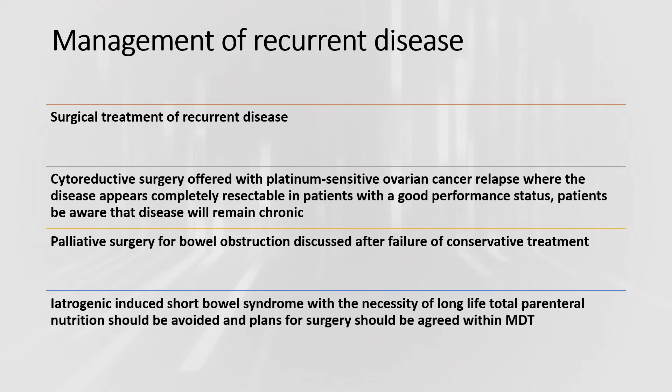For management of recurrent disease, cytoreductive surgery is offered with platinum-sensitive ovarian cancer relapse where the disease appears completely resectable in patients with good performance status. Patients should be aware that disease will remain chronic. Palliative surgery for bowel obstruction is discussed after failure of conservative management; iatrogenic-induced short bowel syndrome requiring long-life total parenteral nutrition should be avoided, and the plan for surgery should be agreed with MDT.